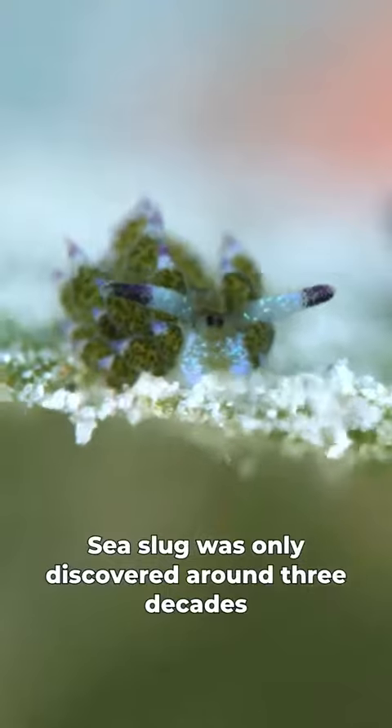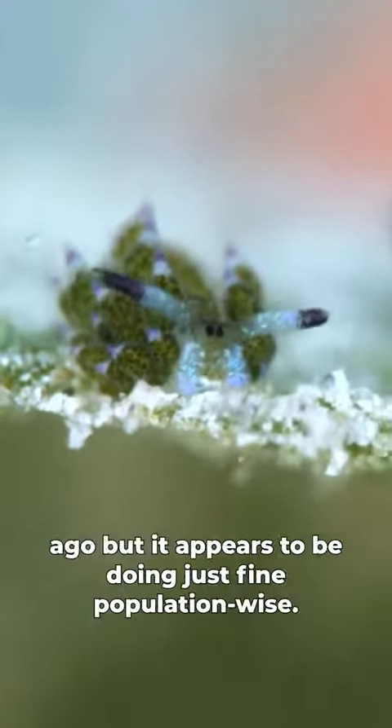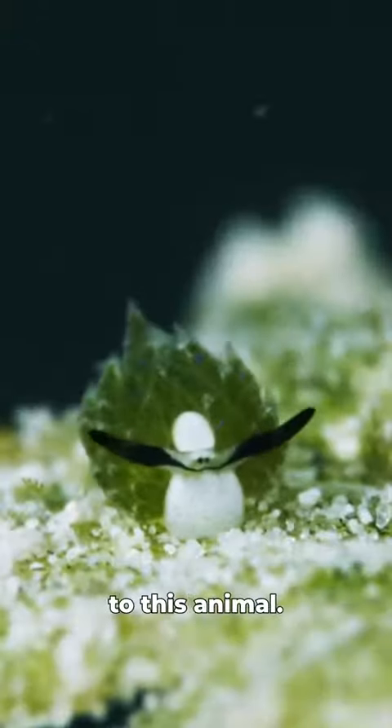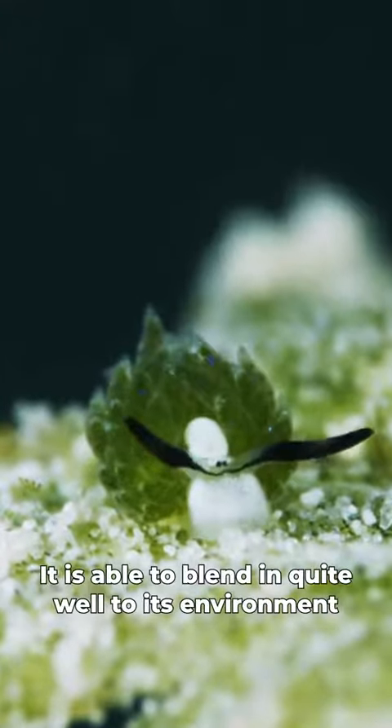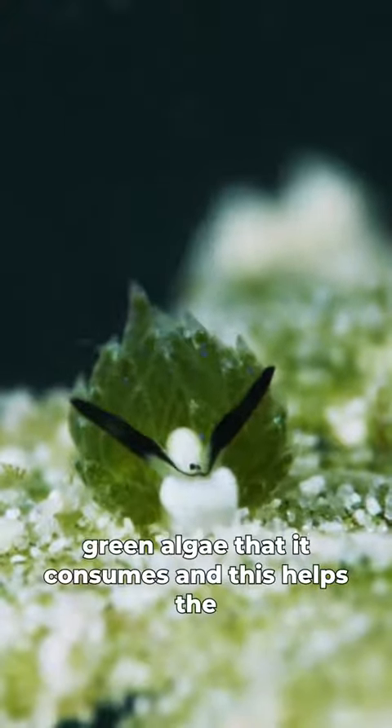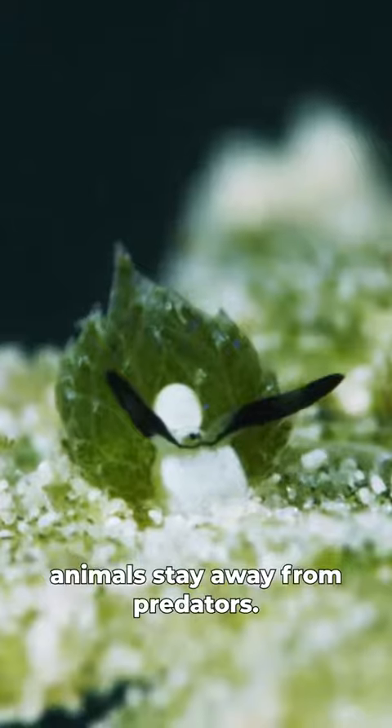This solar-powered sea slug was only discovered around three decades ago, but it appears to be doing just fine population-wise, and it is thought that there are not that many threats to this animal. It is able to blend in quite well to its environment, which it typically spends on green algae that it consumes, and this helps the animal stay away from predators.